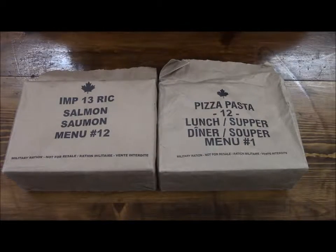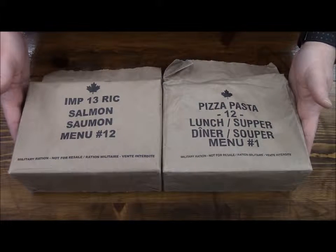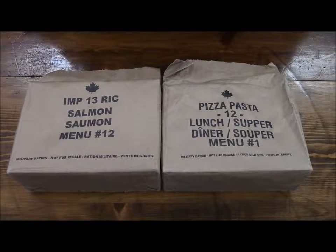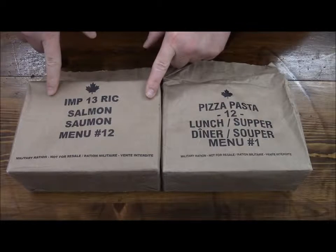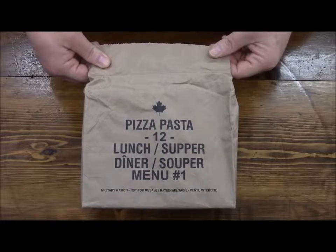Hey guys, today I'm going to get into these Canadian IMPs. A great guy named Ted from Ontario, Canada, and his son Jonathan were gracious enough to send this to me — we arranged a good trade, so Ted and Jonathan, thank you very much. I'm going to start off on the pizza pasta and save the salmon one for later. Let's crack into this thing.